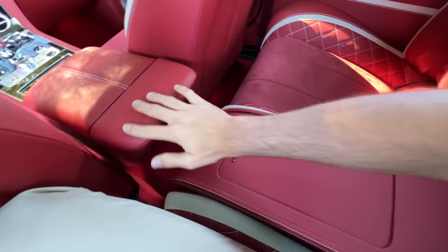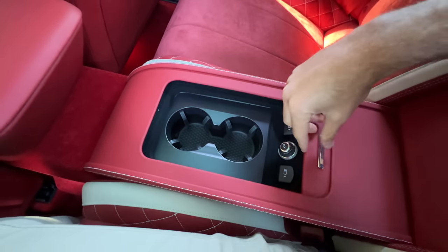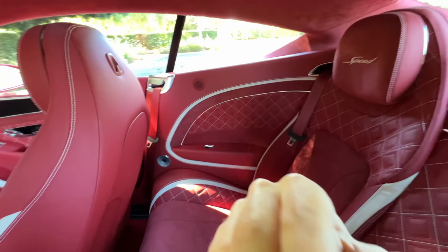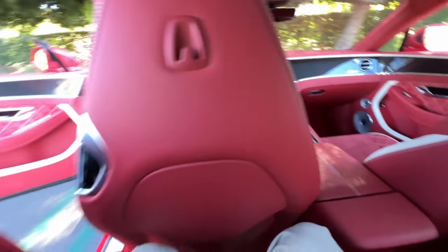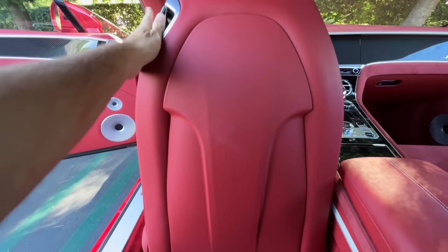Leather is all over the rear panels. Slide the center console to find two cup holders, two USB ports, and a DC outlet. You have your own window controls and the headliner is in Alcantara. The Alcantara on the speed headrest is so very nice — even the exit tab has a knurled finish on it.